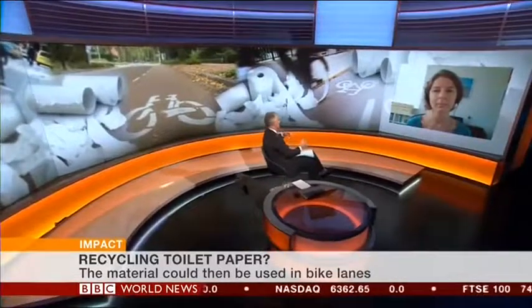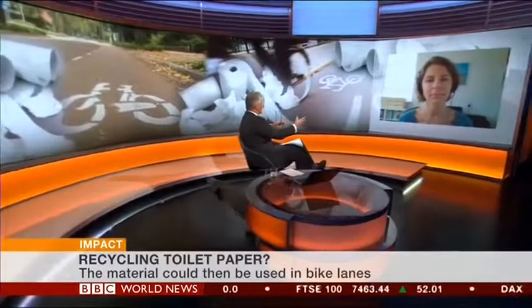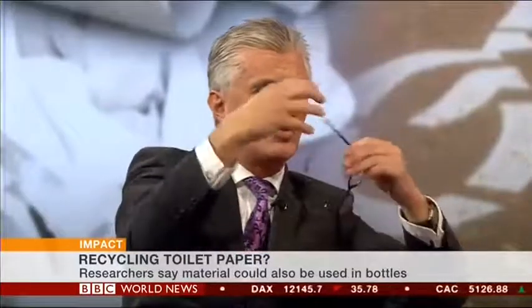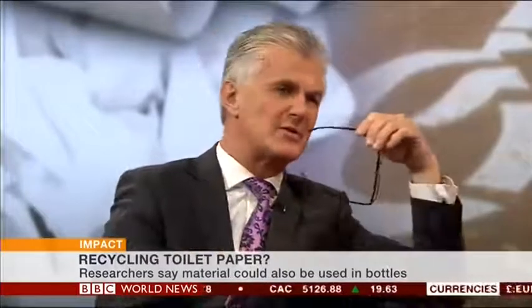So the pellets, the result of the treatment that you put this through, when you say it's used in asphalt, is it used as some sort of bulk thing for that? Because I also read that you can turn it into glass as well. What's the technical aspect of that? What do those pellets contain which allow it to be used for asphalt and glass?